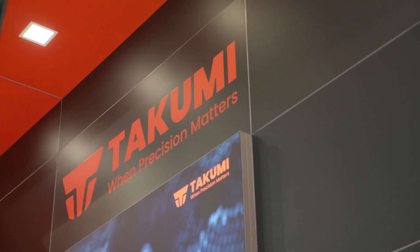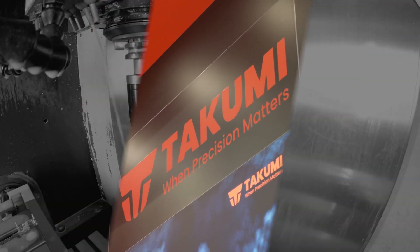So you've got an extensive range to accommodate a multitude of applications. Exactly. For more information on Takumi, contact Leader CNC Technologies in the UK to find out more.